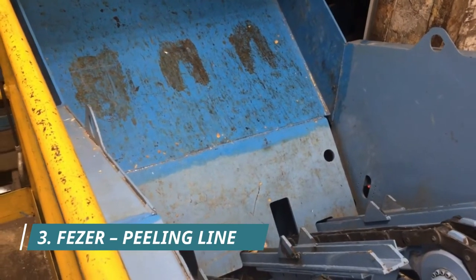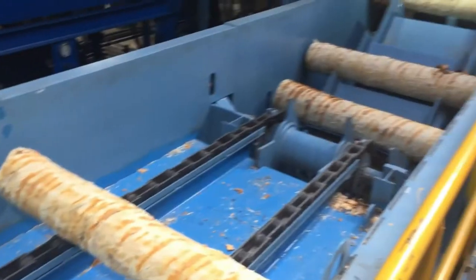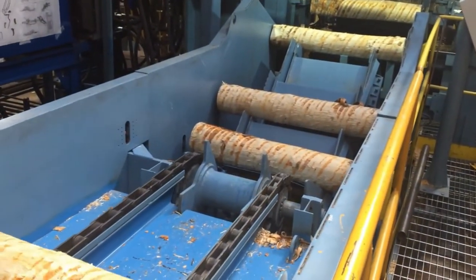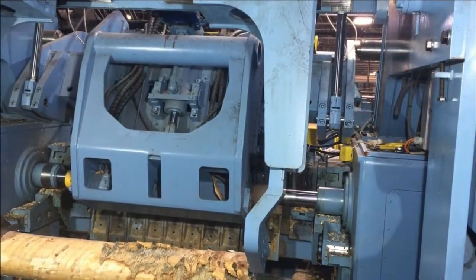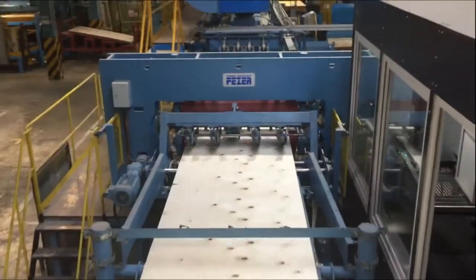Here's the peeling line from Fezzer that can turn a raw log into useful wood in an instant. This machine effortlessly peels down logs of any size to just the right width. The waste from this process is funneled out through a clipping gate to make cleanup simple.